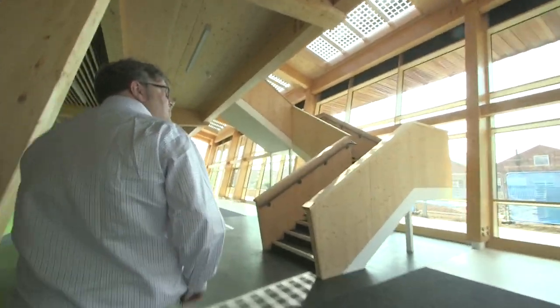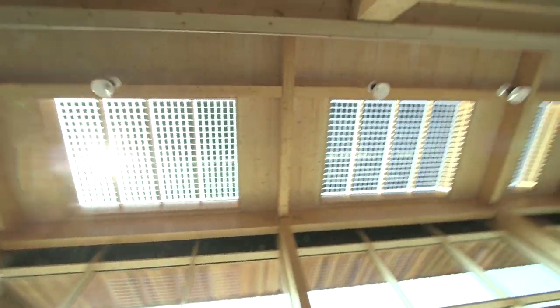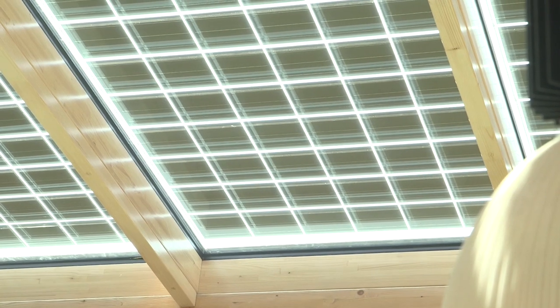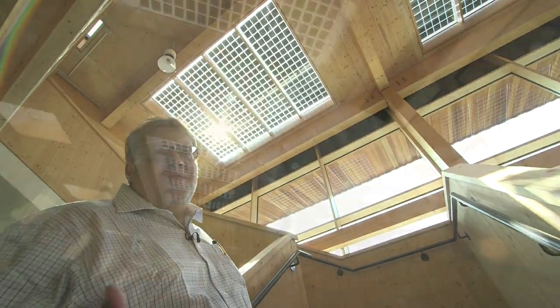As we go up these steps, if you take a look up to the ceiling, you'll see these really cool translucent photovoltaics. They're actually generating current and also allowing some natural light to come through as well. So we're generating electricity and lighting at the same time.